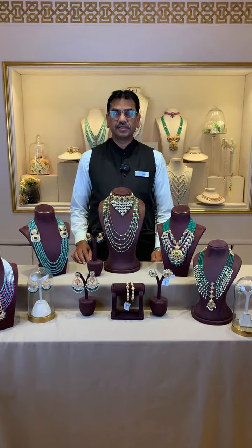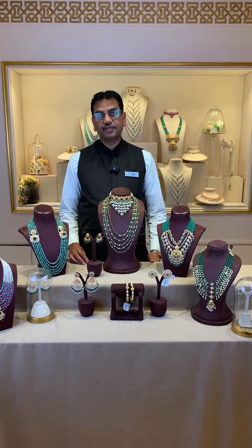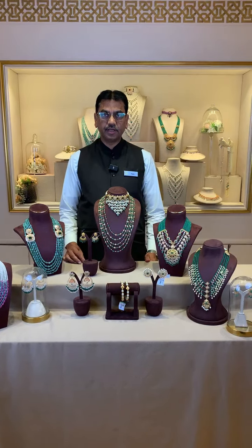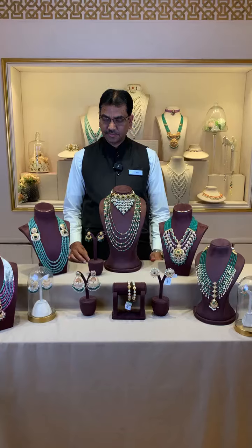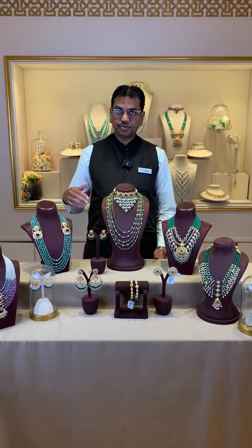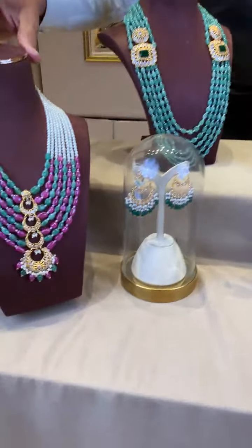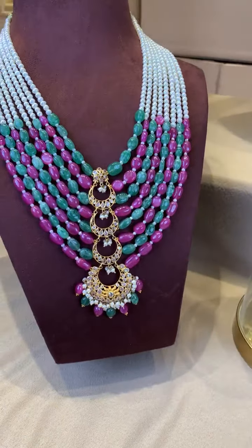Good evening, hi viewers, Nesal Pasha here. This is a live from Krishna Pearls and Jewelers. I have a very nice collection today — bridal collections. Here I can show you some pearl with combination stones collection, you will just have a look.